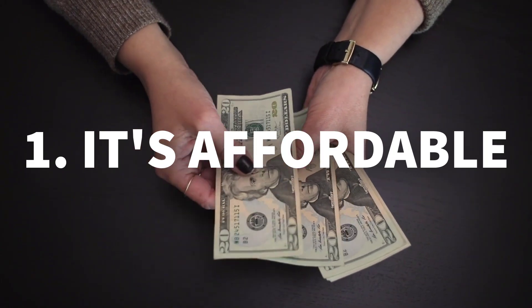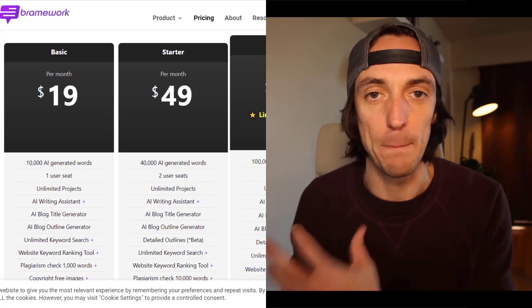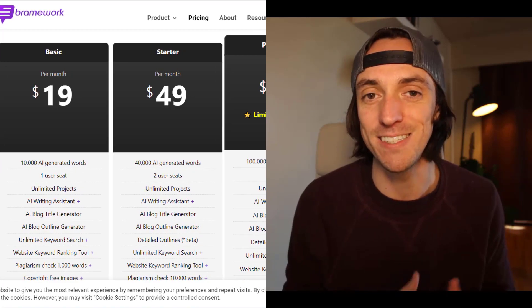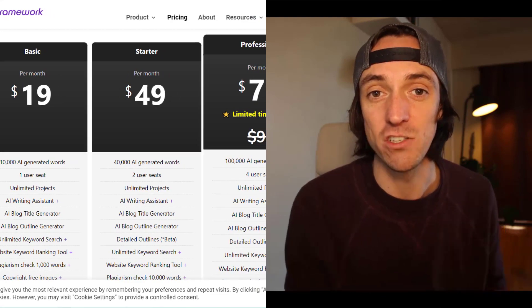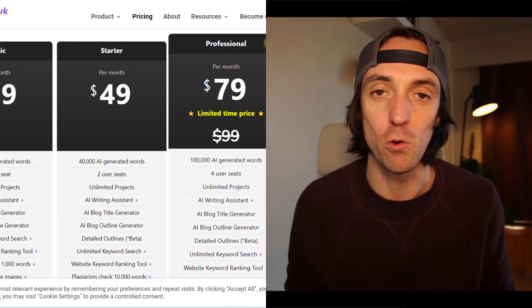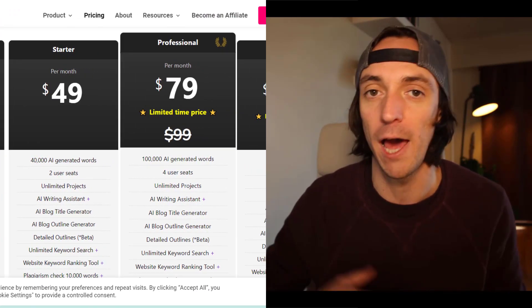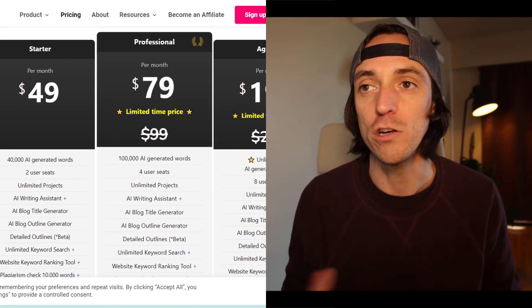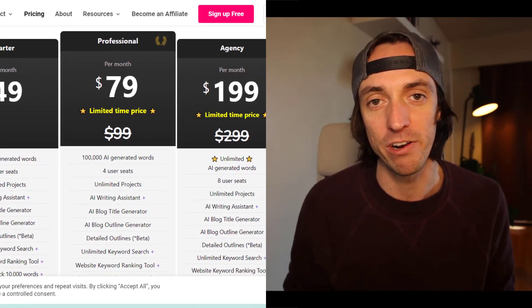Number one: the price point. Let's be honest — one of the main reasons that you're going to use Brainwork over some of the competitors is because Brainwork sits itself at a cheaper price point. You can get it from as little as $19 for 10,000 words generated per month. So if you're someone who wants to dabble in AI content but you're not willing to put out $100 a month, you can just use Brainwork for $19 a month and get a bit of familiarity with it.